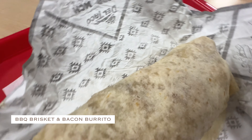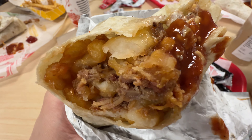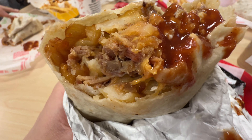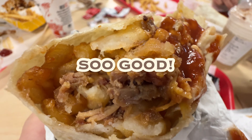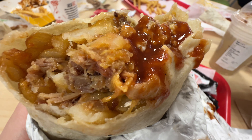So this is my order: soda, barbecue brisket and bacon burrito. We did not disappoint — super sarap! I almost finished it. I gave some to my kids though.